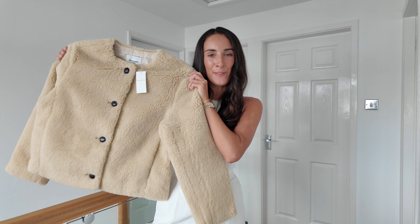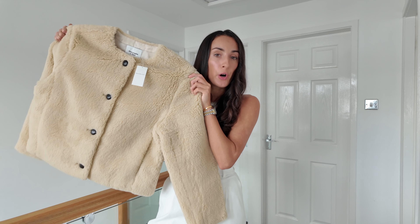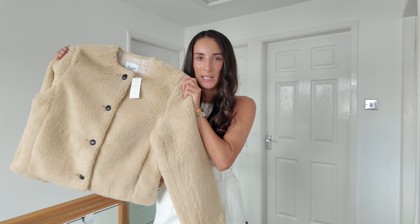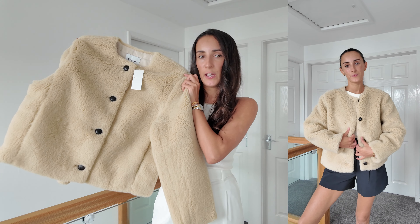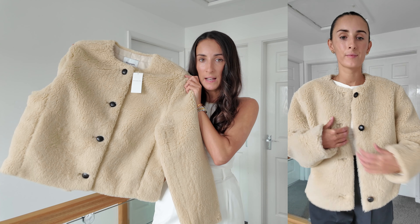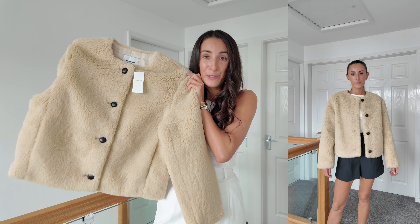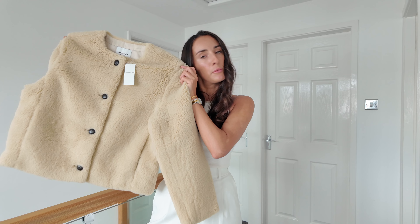Next up we have this cute little shearling taupe jacket. I know it is summer — although it's not really summer in the UK — but when there's a sale you can never be too prepared for autumn. This really reminds me of the Mango one that was really popular that winter and the winter before; it's sold out everywhere. It's that kind of style. I think it's really cute, a lovely colour, and perfect for autumn going into winter. I could see wearing it with a little skirt, tights, and big boots.